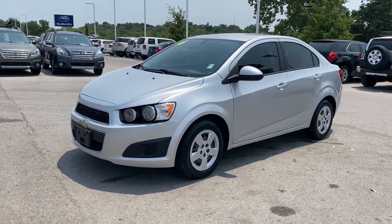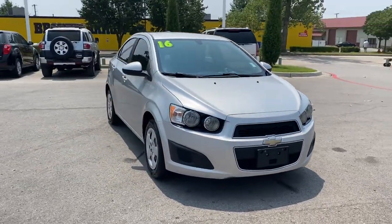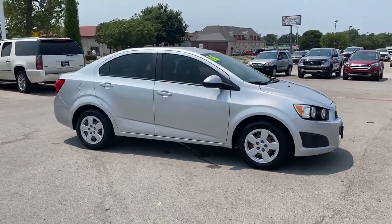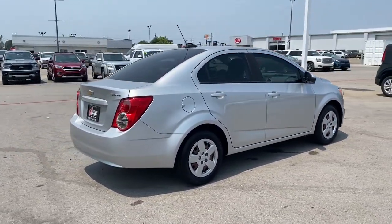Hop into the 2016 Chevrolet Sonic. With less than 150,000 miles on the odometer, this vehicle provides excellent value. The Chevrolet Sonic — the efficient two-door compact with a surprisingly spacious interior, flexible cargo capacity, and advanced safety features.